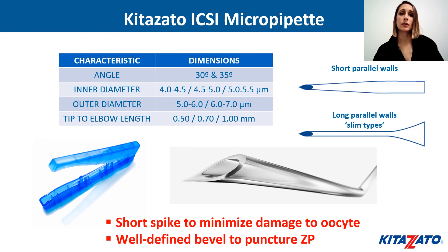Take into account that the length of the micropipette spike may have some detrimental impact on the oocyte during ICSI, such as rupture of the opposite side of the oocyte during injection. Kitazato ICSI pipettes are designed with a short spike to minimize damage to the oocyte during injection, and the well-defined bevel aids a safe puncture of the zona pellucida.